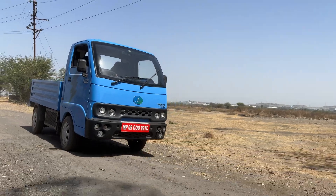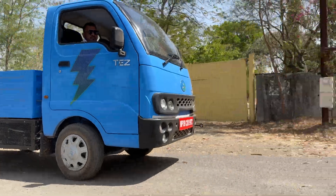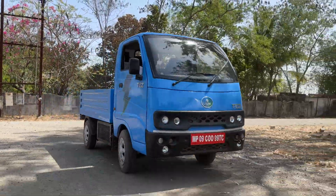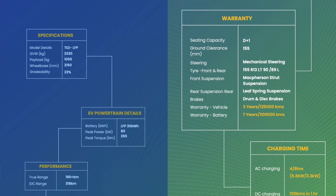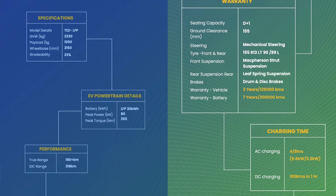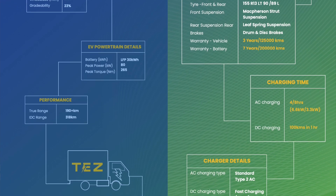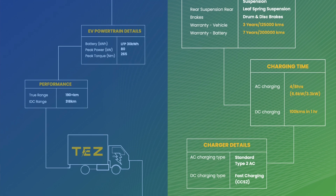First of all, the platform is completely different. Our vehicle is on a high voltage platform compared to Tata, which is on a low voltage platform — so that's the major differentiator. Being on a high voltage platform, it offers a much higher range. Real-world range is about 190 kilometers as compared to about 100-plus for the Tata variant.